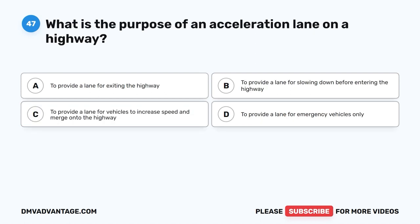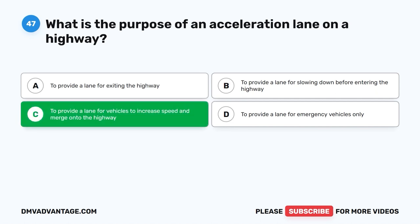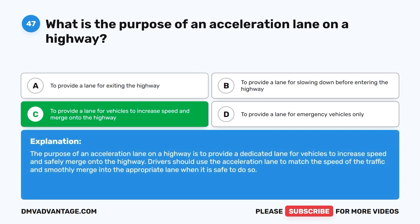Question 47. What is the purpose of an acceleration lane on a highway? A. To provide a lane for exiting the highway. B. To provide a lane for slowing down before entering the highway. C. To provide a lane for vehicles to increase speed and merge onto the highway. D. To provide a lane for emergency vehicles only. The correct answer is C. The purpose of an acceleration lane on a highway is to provide a dedicated lane for vehicles to increase speed and safely merge onto the highway. Drivers should use the acceleration lane to match the speed of the traffic and smoothly merge into the appropriate lane when it is safe to do so.